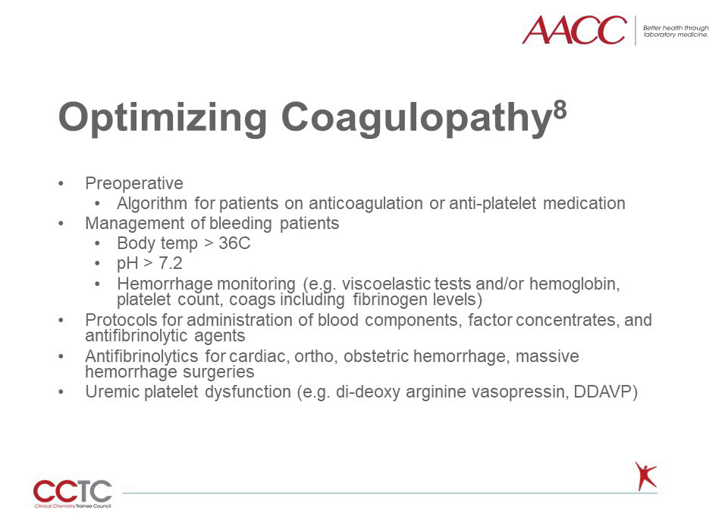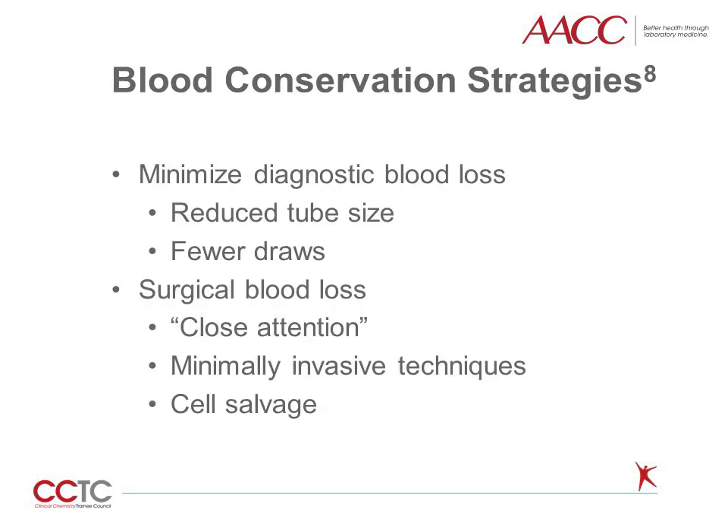Bleeding patients with uremic platelet dysfunction can be given desmopressin, or DDAVP, to release endogenous von Willebrand factor and improve platelet adhesion. To appropriately conserve the patient's own blood, reduce phlebotomy tube size and avoid unnecessary draws and testing that will not impact management. Close attention to blood loss using meticulous surgical technique and minimally invasive surgical techniques can also help with blood conservation. Cell salvage is used in many major blood loss surgical settings to recycle and re-infuse the patient's own shed red blood cells.